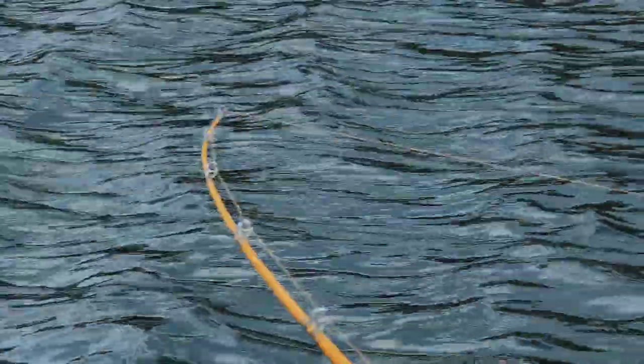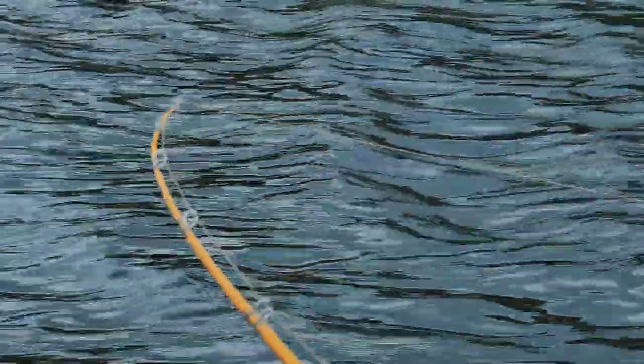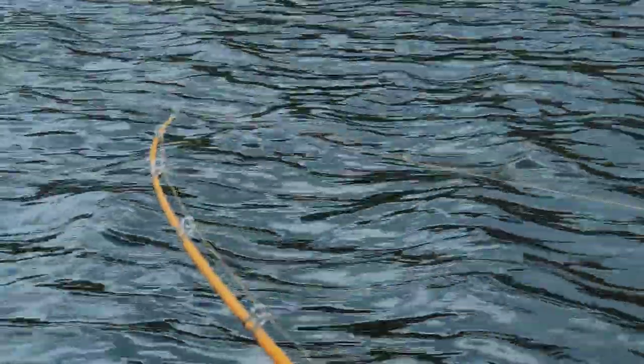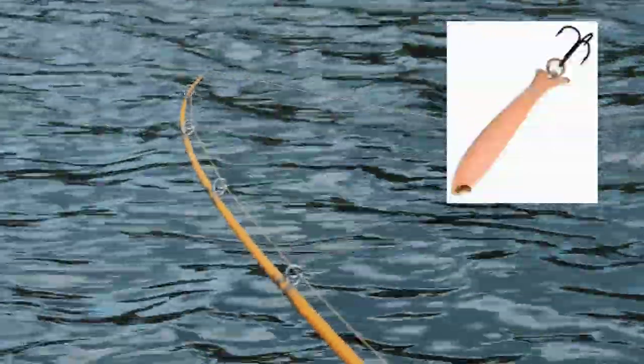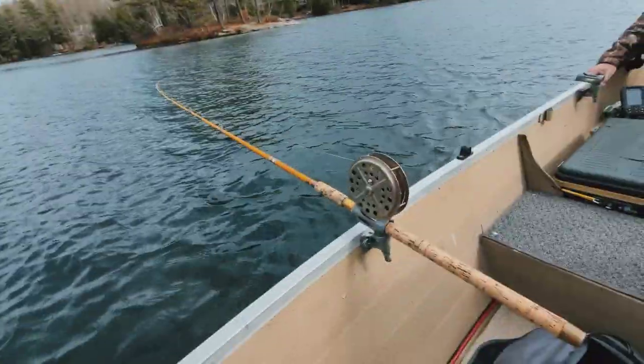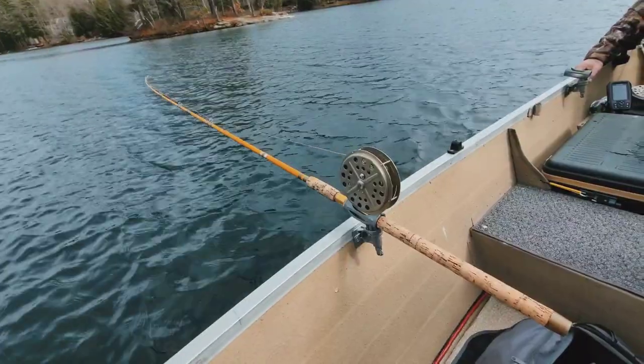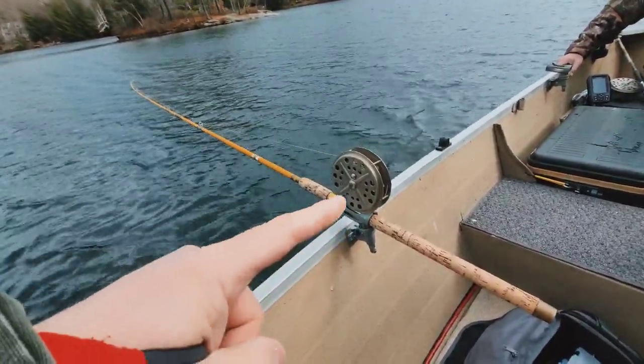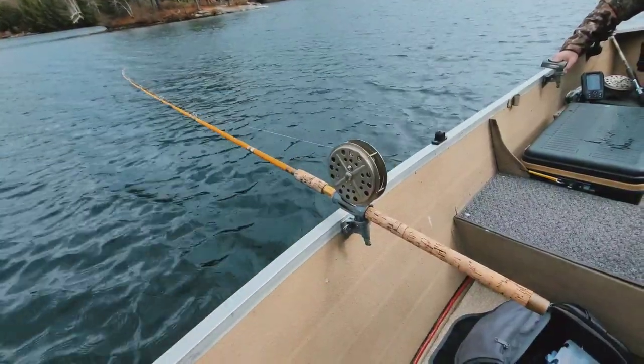Like Jim was mentioning, you see how the wobbler gives it — just trolling gives it some decent action. And you can tell just by that tip, the way that it's going back and forth like that.